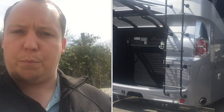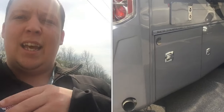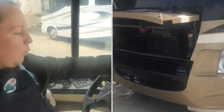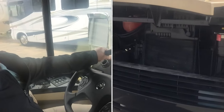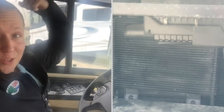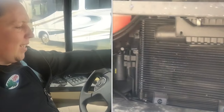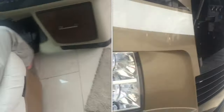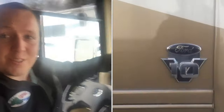They call it a diesel pusher because they put the diesel engine in the back. In a gas motorhome, the engine is up front where you're driving — it's a little bit more noisy, but never too bad. Once you're in the diesel, it's a lot more quiet because your engine's all the way in the back, so it's a lot easier to have a conversation, and you have nothing in the way — no dog houses either.